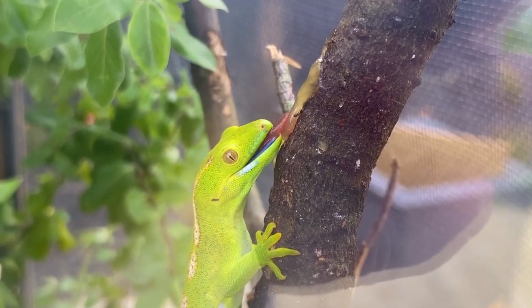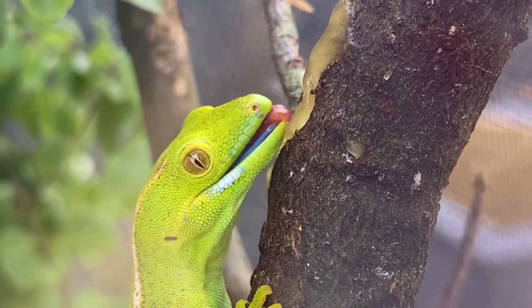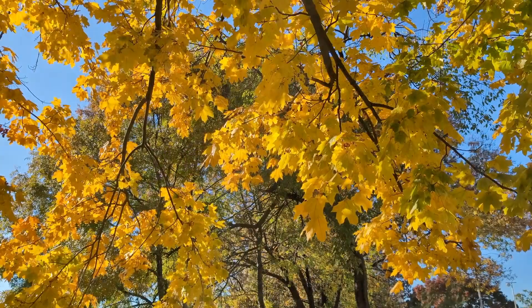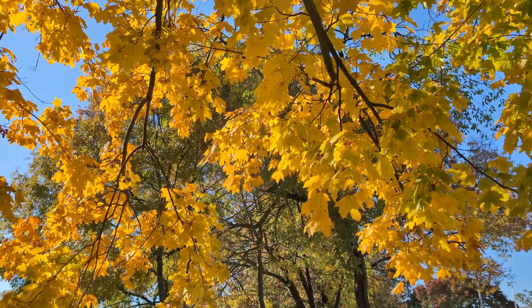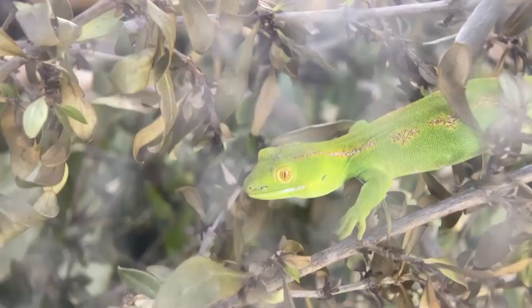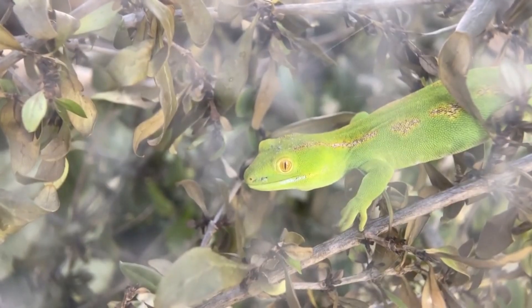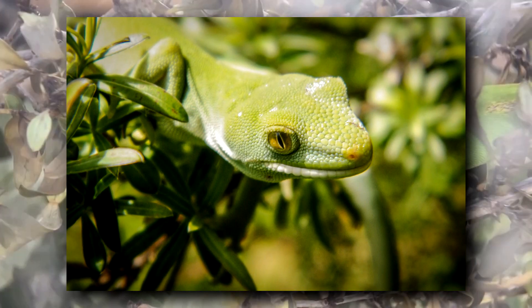Green geckos hide when they feel threatened. This may be under objects on the ground, such as rocks or fallen trees, but they have also been observed jumping from a perch to get away. Like many gecko species, green geckos can drop their tail to distract an attacking predator. However, it doesn't regrow the same way — the new tail growth will end in a plunger shape.